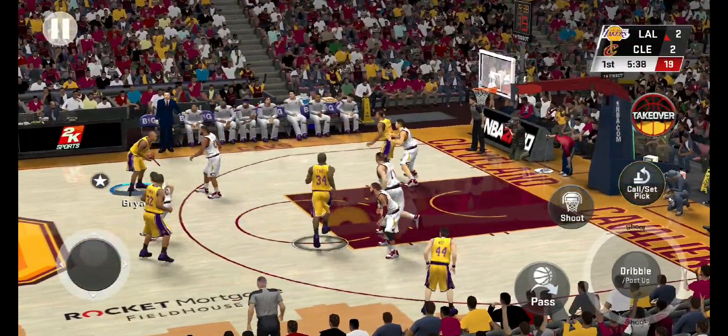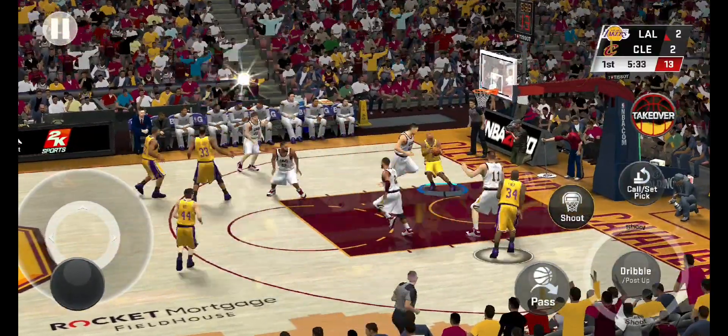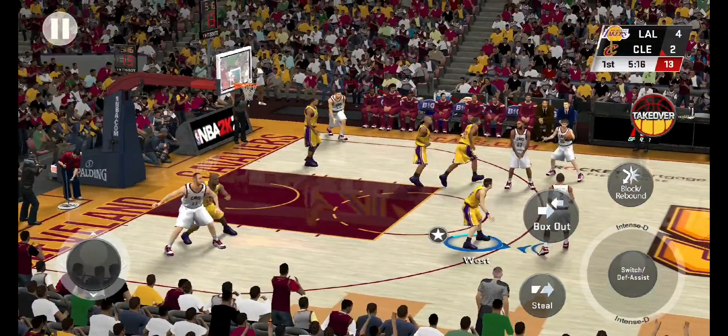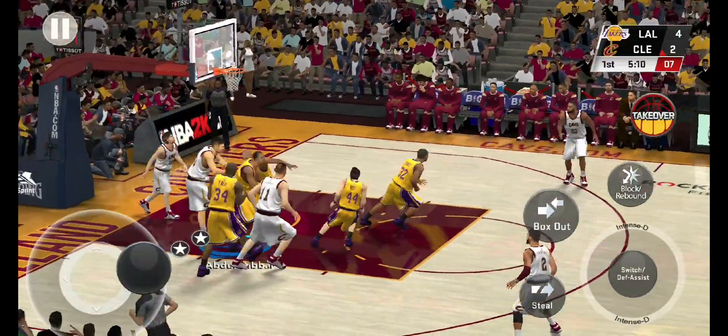Now here's Johnson. Outside, Kobe. They set the pick. Left side, Kobe. And he makes it look easy — they dunk. Back to Price. And Kobe with the block.